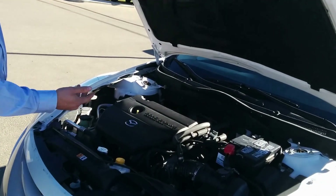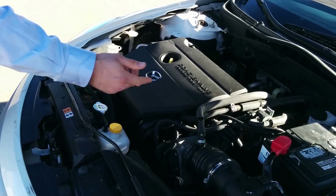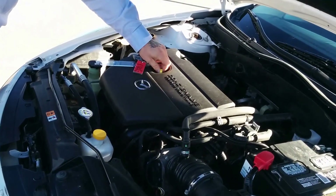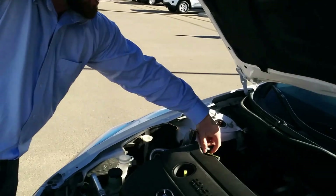All your fluids and stuff like that that you're going to need to change — your power steering fluid, your windshield washing fluid, and everything like that is up here. Battery if you need a boost or if you need to give somebody else a boost. Your oil dipstick is right here, and if you like to do your own oil changes, the oil cap is right back here.